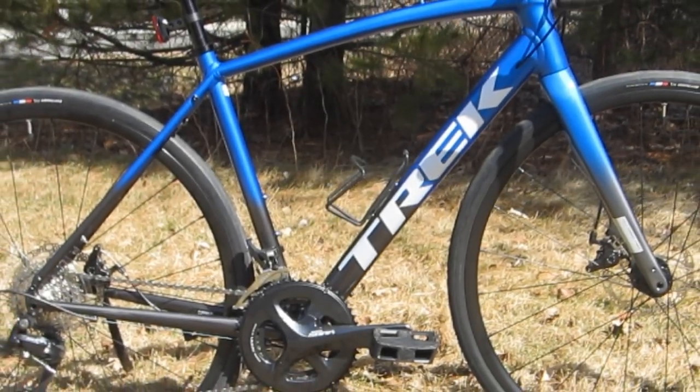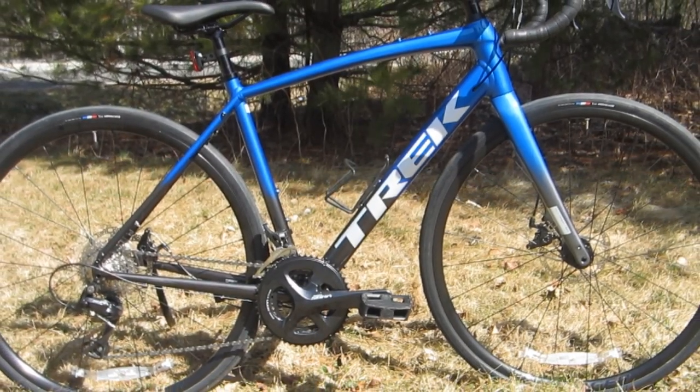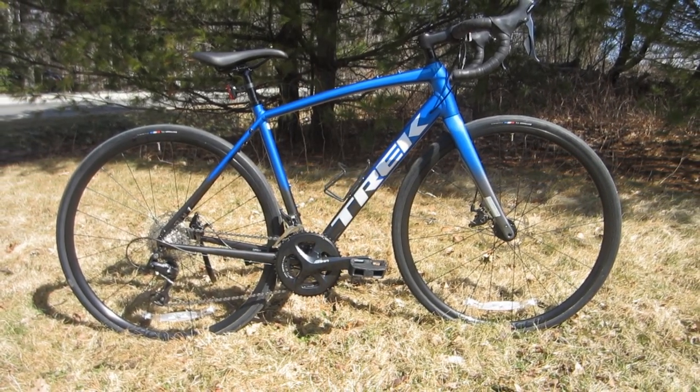Hello and welcome. Guess what? It's new bike day at my house. This is my brand new 2022 Trek Domane AL3 road bike.